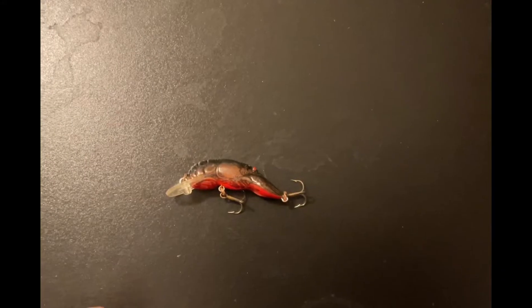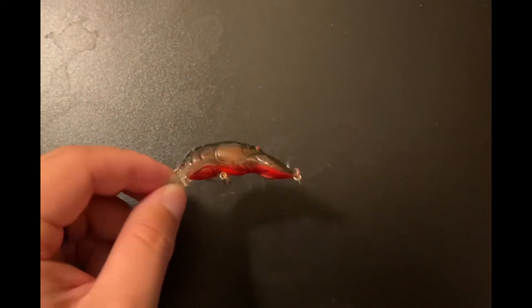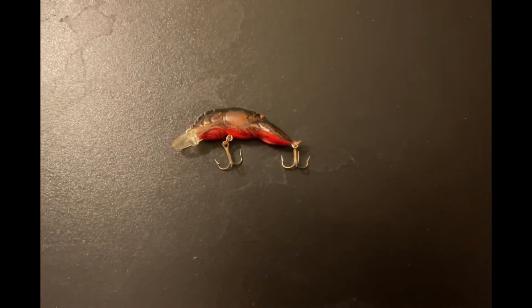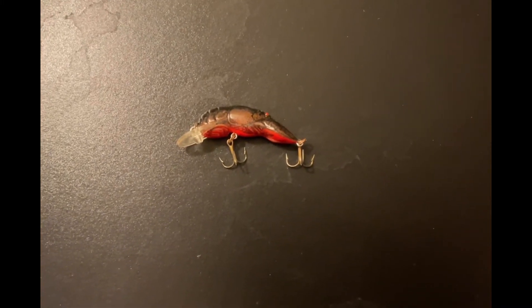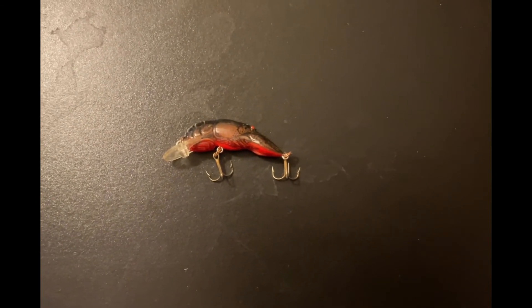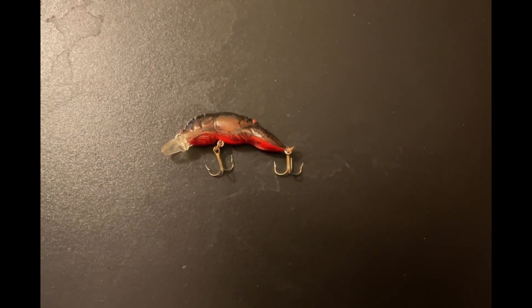Thanks everyone for watching the video. All the fish in this video were caught using this black and red Rebel Wee Crawfish — a very natural color pattern for this area. All the fish were caught on a seven-foot Fenwick HMG spinning rod with a Pfluger President reel and 10-pound braid. If you like the video, please hit the like button and consider subscribing — it would really help out the channel. Feel free to comment any types of fishing videos you'd like to see in the future. Thank you!